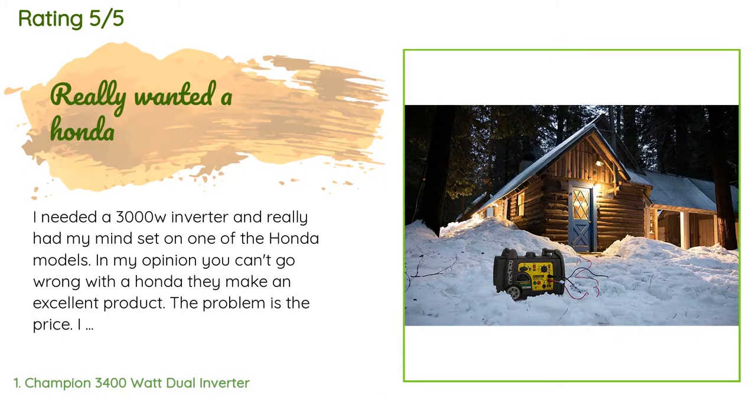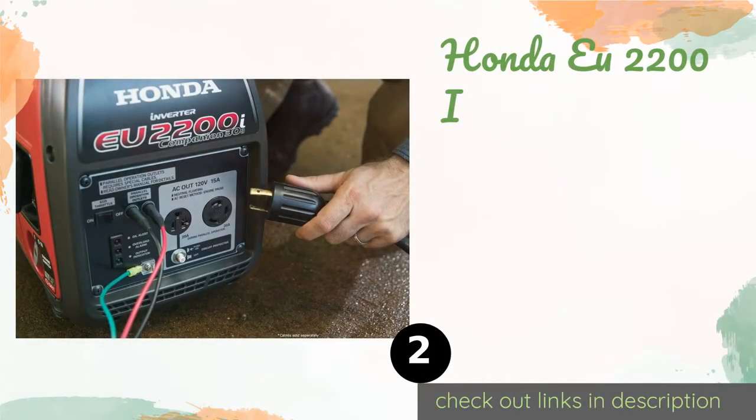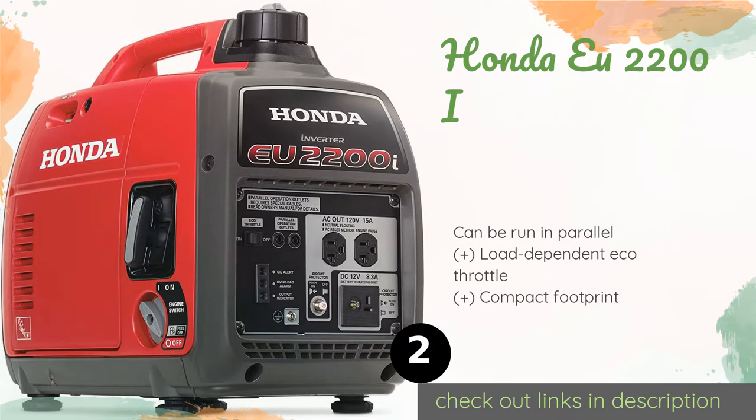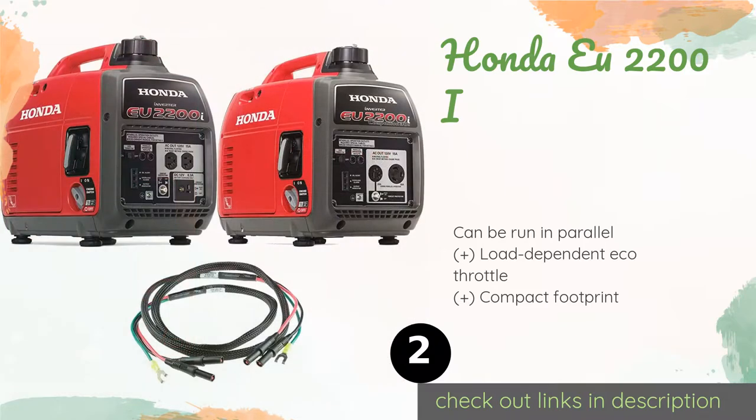The second product is the Honda EU2200i. A favorite of sailors for its impressively quiet operation, the Honda EU2200i is a smart choice for anyone trying to keep their work site or camping location relatively free from obtrusive noise.